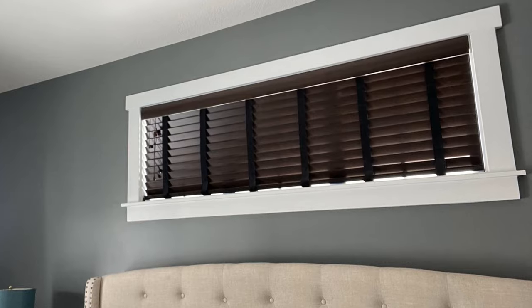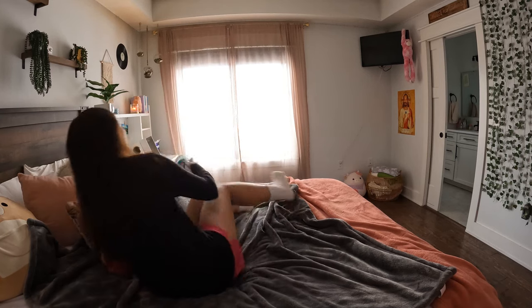I'm replacing that dumb blind, this one, that one, and this one for brand new smart blinds. If you want to save money, keep your house healthier, and make your life a little easier, stay tuned.